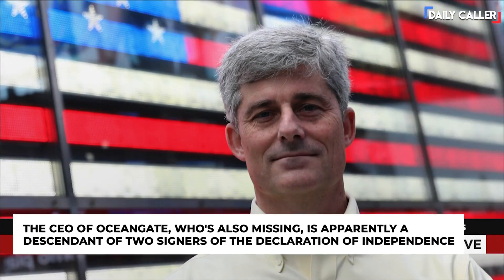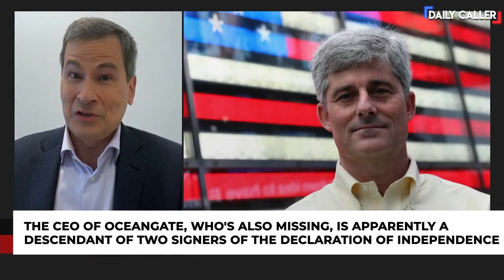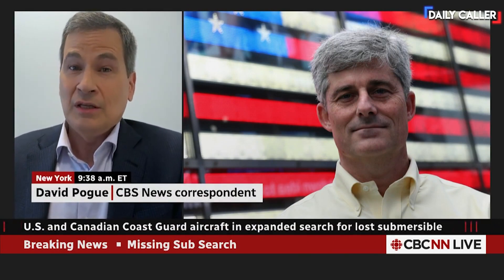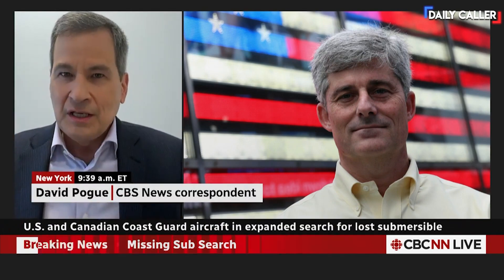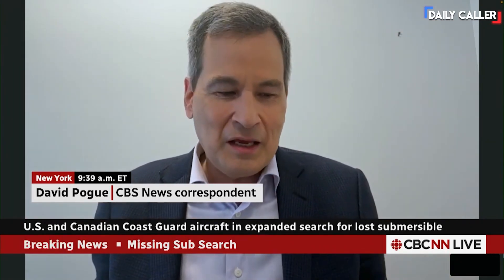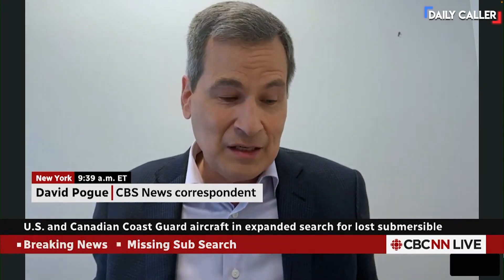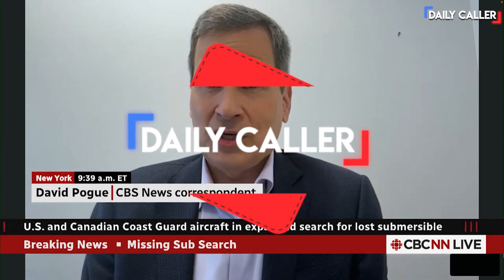He's a really interesting guy. He's a blue blood — a direct descendant of two signers of the Declaration of Independence. He has experience designing and flying airplanes, wanted to be an astronaut, and has experience designing and building these submersibles. He freely acknowledged this is not an airline, it's not a Toyota. He would say safety is a relative term. If you want to be completely safe, don't get out of bed. To Stockton, risk is part of life, and if you want to do amazing things, you have to take risk in exchange.